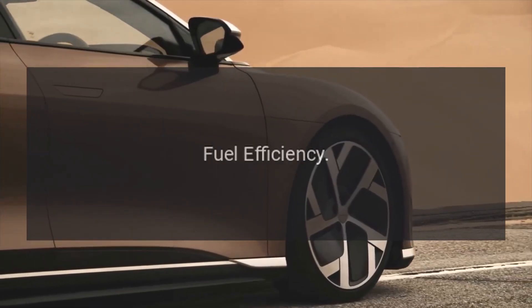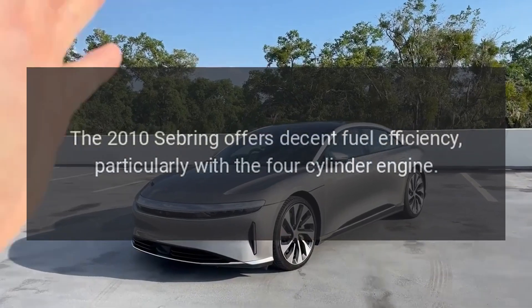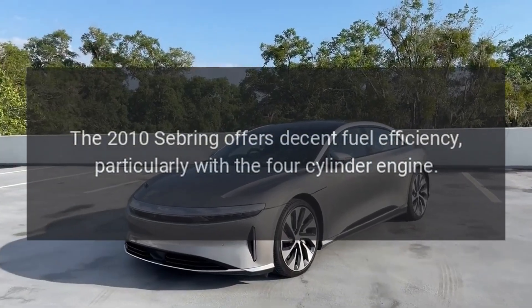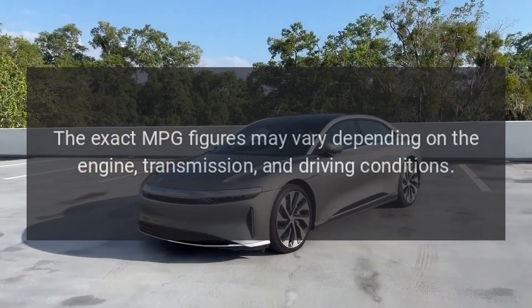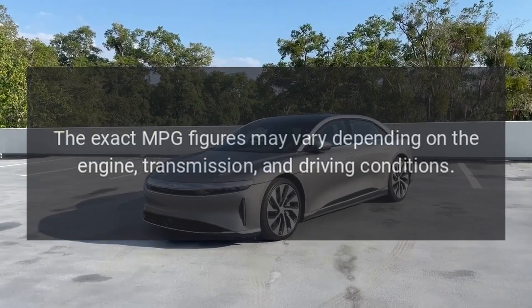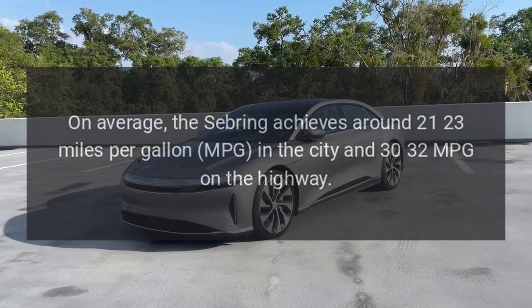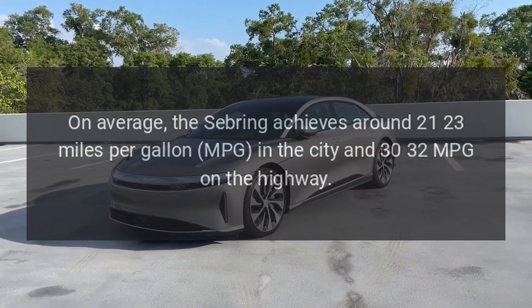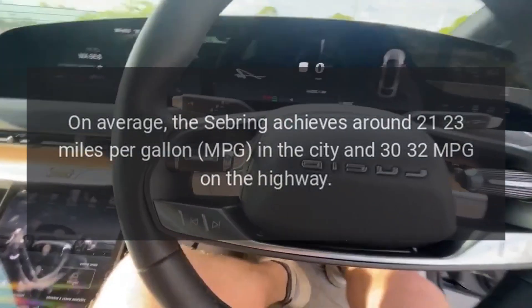Fuel efficiency. The 2010 Sebring offers decent fuel efficiency, particularly with the four-cylinder engine. The exact MPG figures may vary depending on the engine, transmission, and driving conditions. On average, the Sebring achieves around 21-23 MPG in the city and 30-32 MPG on the highway.